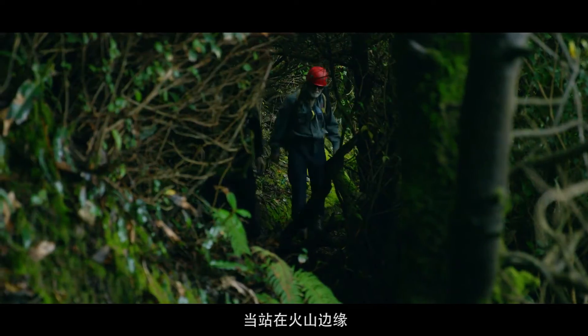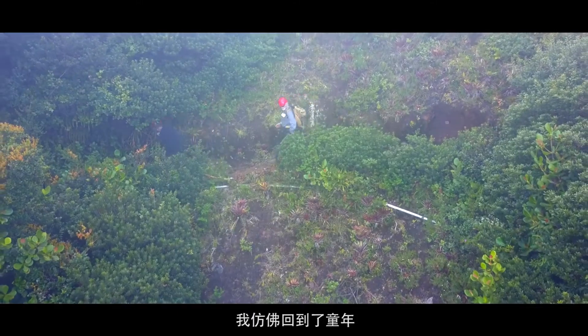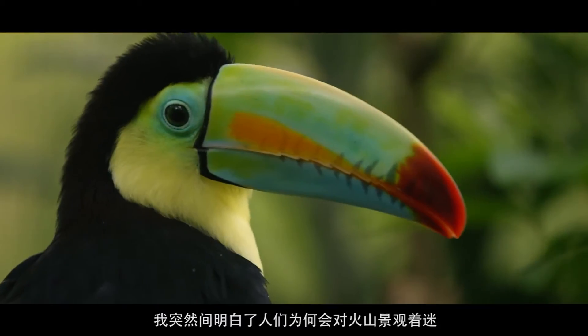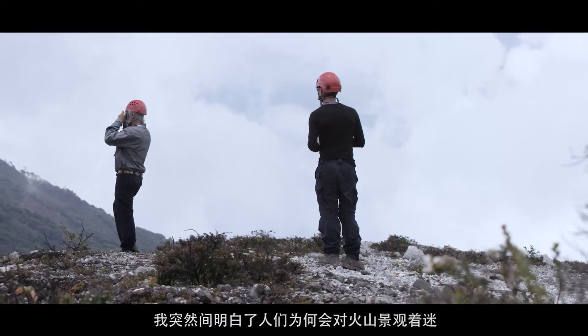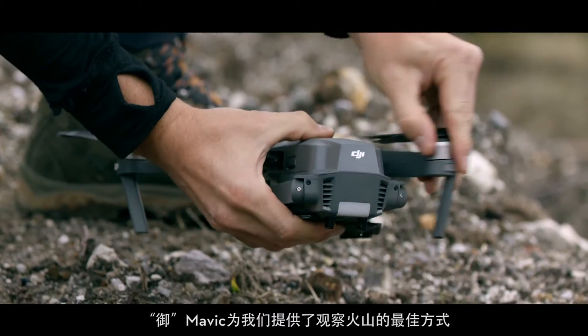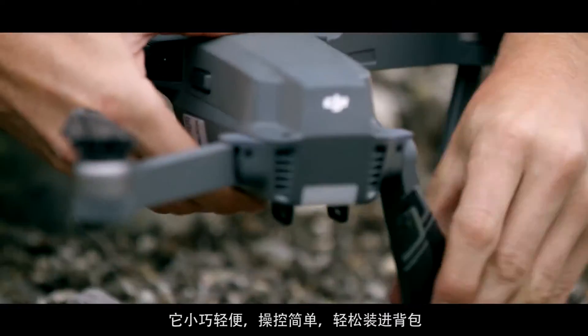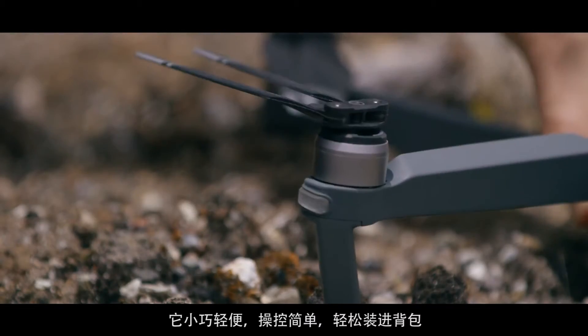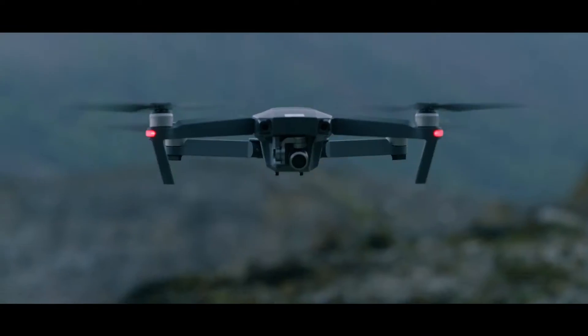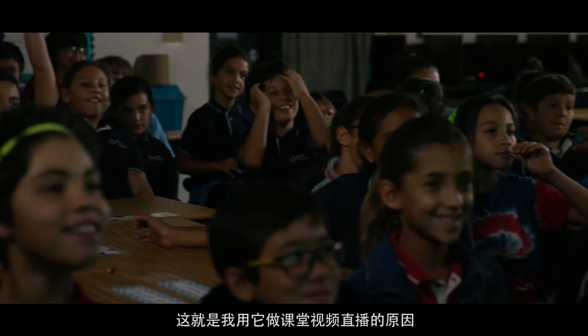When I stand at the edge of a volcano and look into it, I feel like a kid again. I immediately realized why there's such a fascination with them. The Mavic is an excellent way to get a new perspective on nature — it's small enough to fit in our packs and easy to fly, which allows us to get closer than ever before. That's why we're using it to live stream to a classroom.